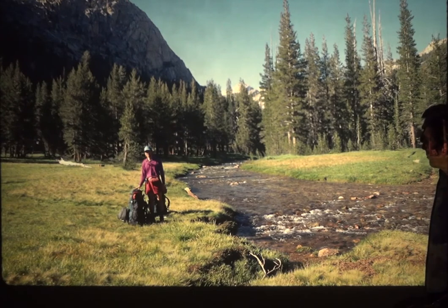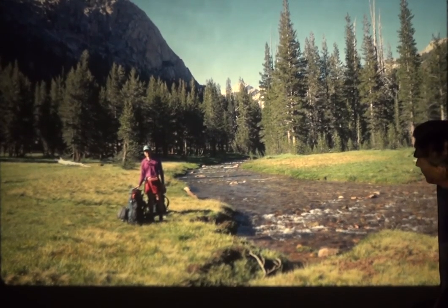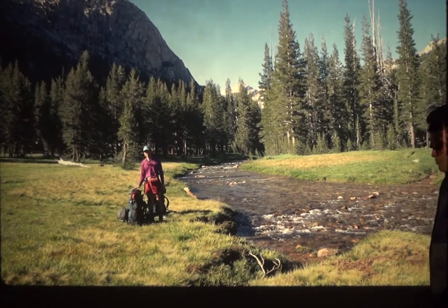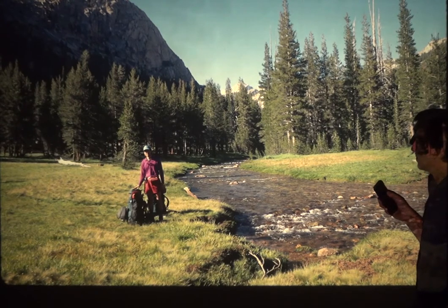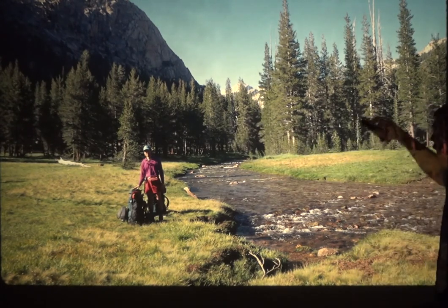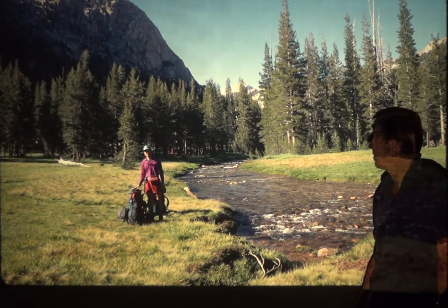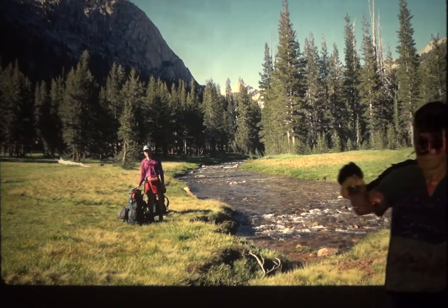I went on a month-long backpacking trip through the Sierra Nevadas. The Pacific Crest Trail goes from Mexico all the way up to Canada. This is the Matterhorn Canyon — it's been glaciated so it has a U-shape. This is granite, an igneous intrusive rock, emplaced in the Sierra Nevadas about 150 million years ago and now exposed through erosion.